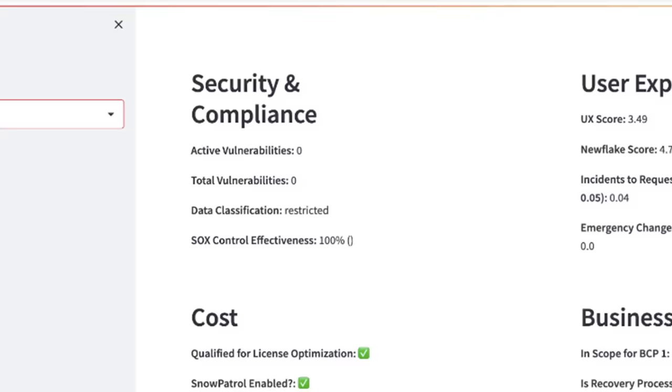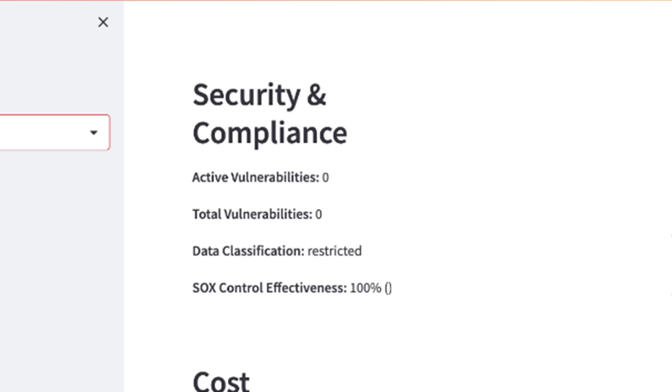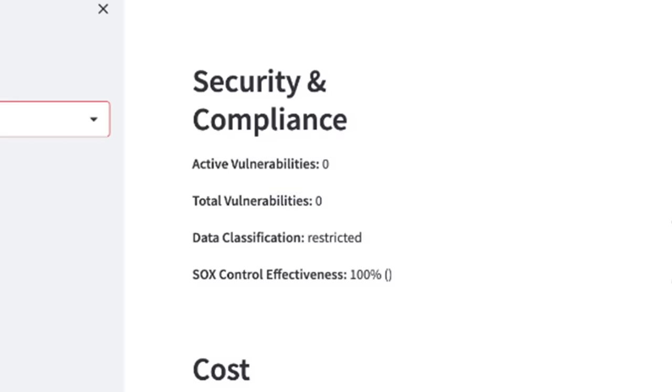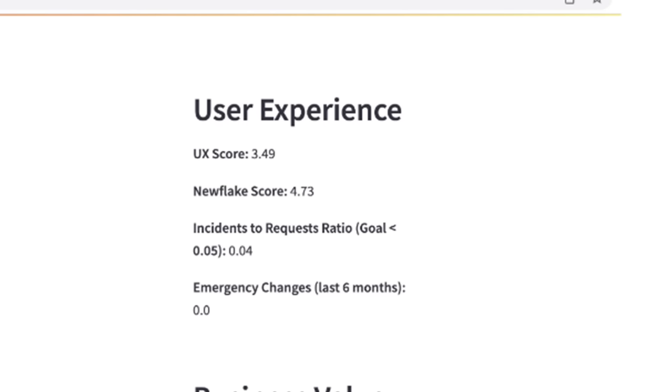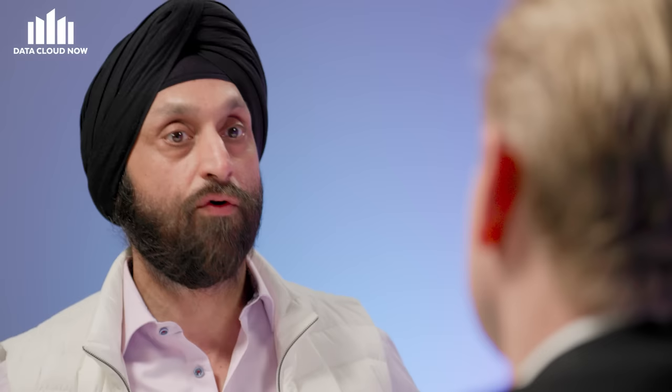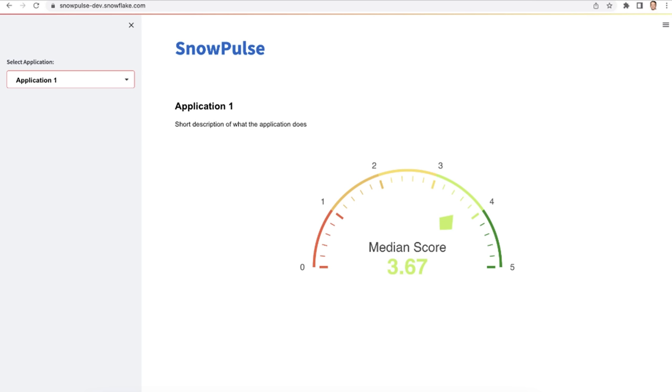The first vector is security and compliance — it gives a score for how well the app is being managed from a security and compliance perspective. Second, it looks at cost and whether you're really optimizing utilization of that app. Third, it looks at user experience — does this app provide an incredible user experience, and why not? And then the fourth vector is business criticality: is this app part of business continuity? Is it part of SOX? When you look at all four dimensions collectively, it gives a score from zero to five — five being the best, zero being the worst.